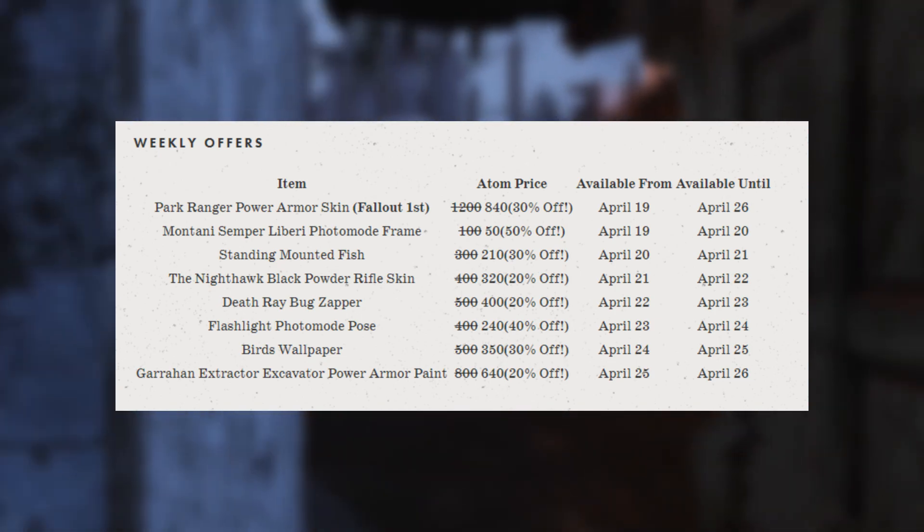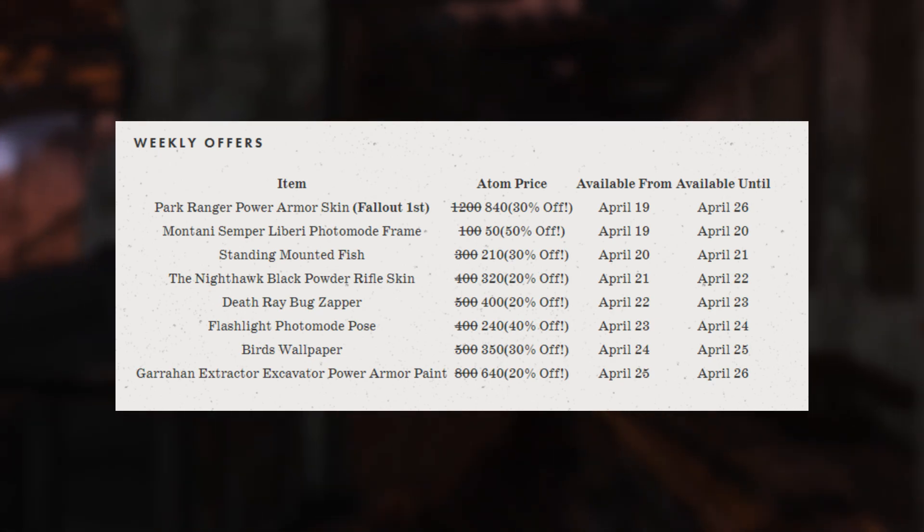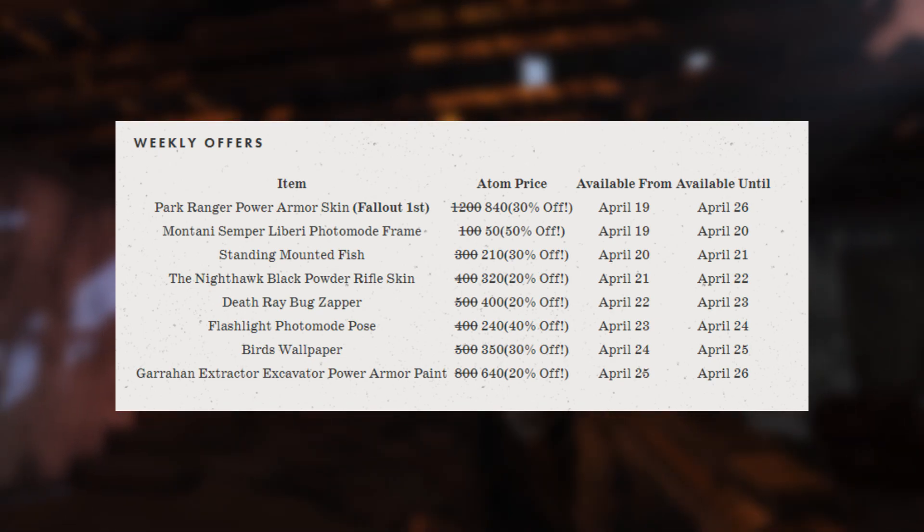Then after that we are going to be getting the Bird's wallpaper, and lastly on April 25th, we are going to be getting the Garahan Extractor Excavator Power Armor paint.